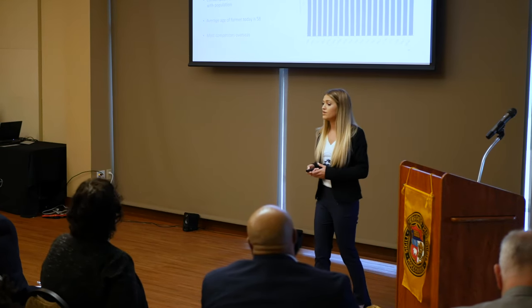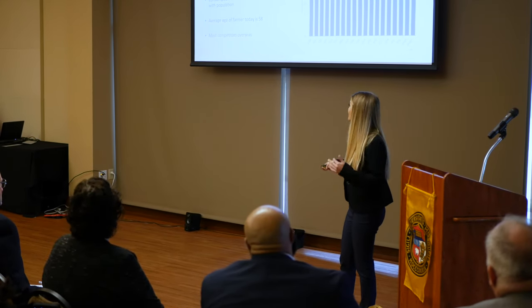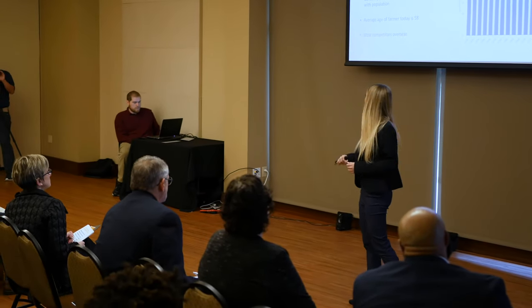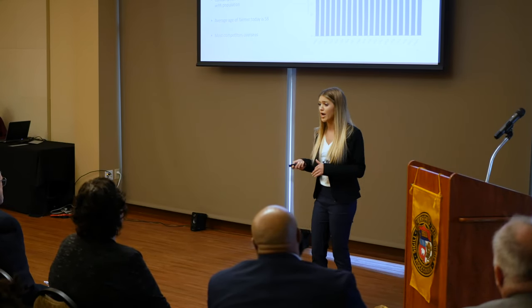The beef industry is huge and always has been. Since 2000 we haven't dwindled much in production — we're sitting at 27 to 28 billion pounds of beef produced per year in the United States. With the rise in population and the rising average age of farmers, we have little room for error in this industry.